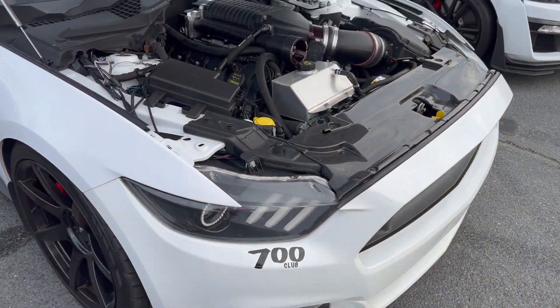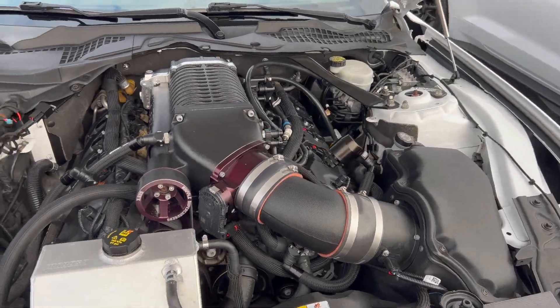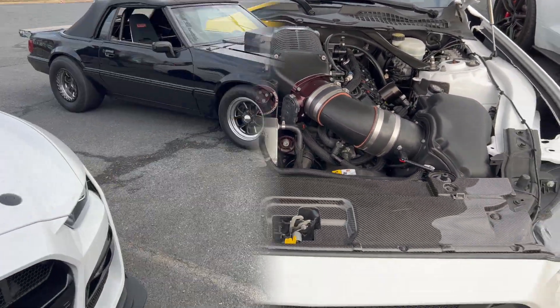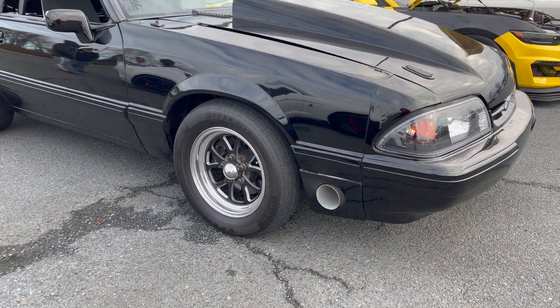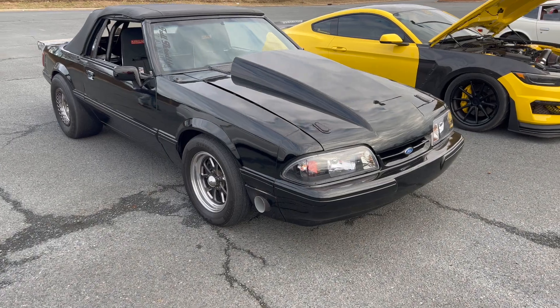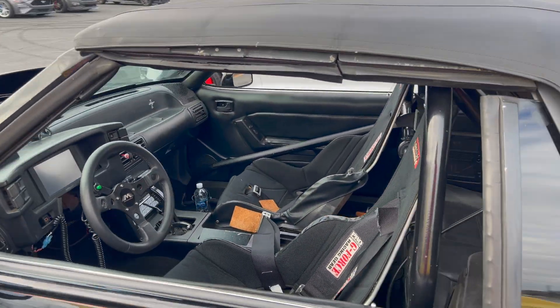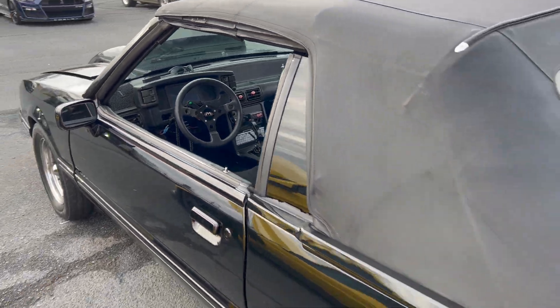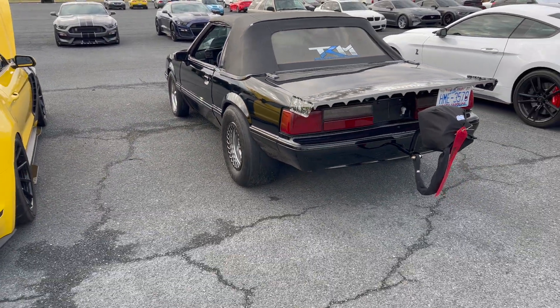700 club. Okay, big boy supercharger on top. I know you boys and girls see that fender dump right there. Straight race car — got the parachute.